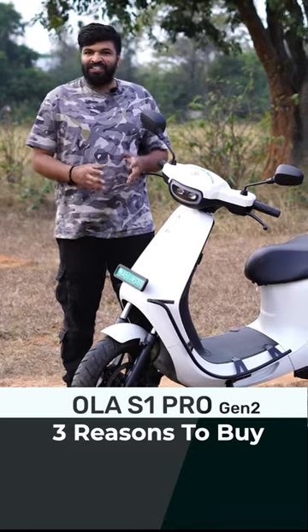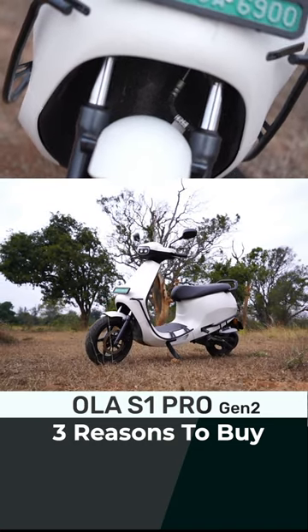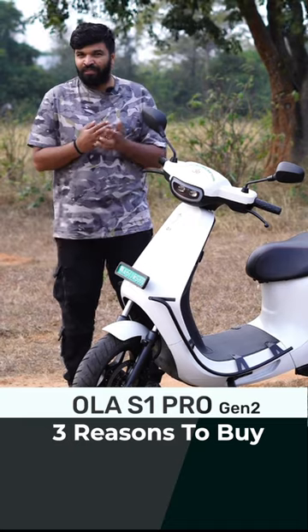Two, this comes with a normal traditional suspension, very similar to the TVS IQ, which is much more rugged and it won't break like the generation one, which a lot of customers faced.